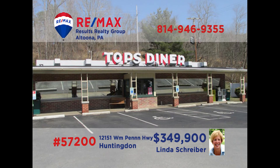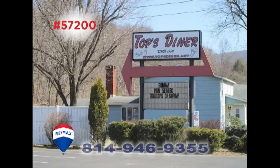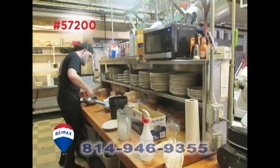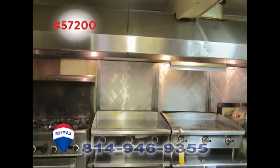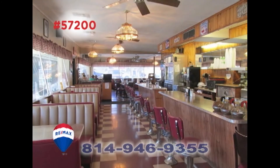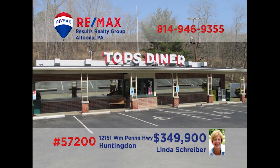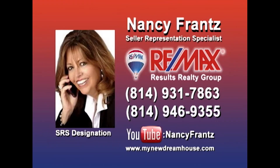Linda Schreiber, a RE-MAX Hall of Fame Realtor with more than 20 years of experience, presents this historic restaurant opportunity in Huntington. This iconic business, located on heavily traveled Route 22, is a full-service diner with an established catering service. Featuring remodeled fixtures and appointments, you'll still find the retro design elements that have made this business a success for more than 60 years. Get all the details from Linda right away.